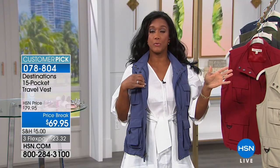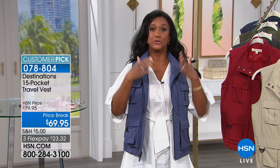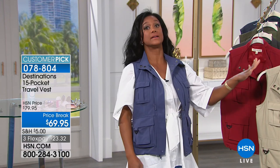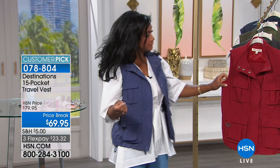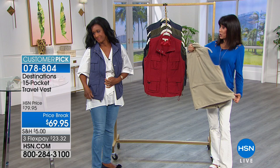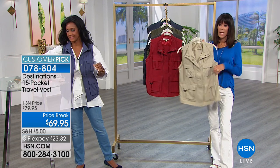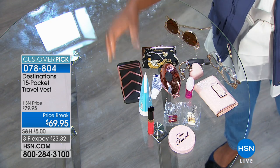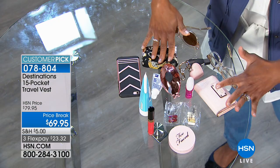We've been seeing UPF — ultraviolet protection factor — built into textiles across the board, and this vest gives you 40-plus protection that won't wash out. It's nylon polyester, so it's lightweight and breathable. Looking at everything I have in here, what more could I possibly need — maybe just a book or journal. Your phone, vitamins, supplements, medication, wallet, glasses, keys, brush, toothpaste, hand cream — all covered.